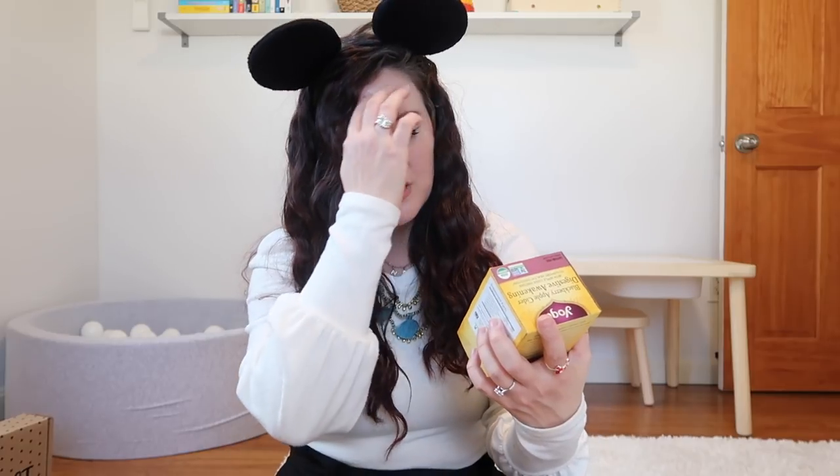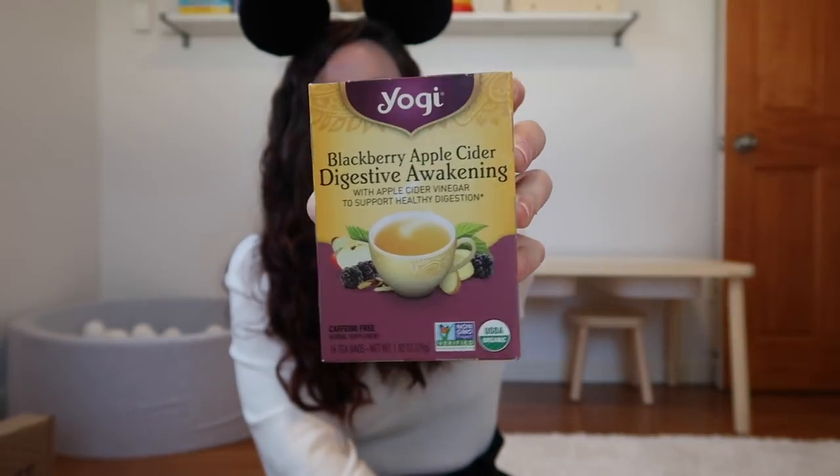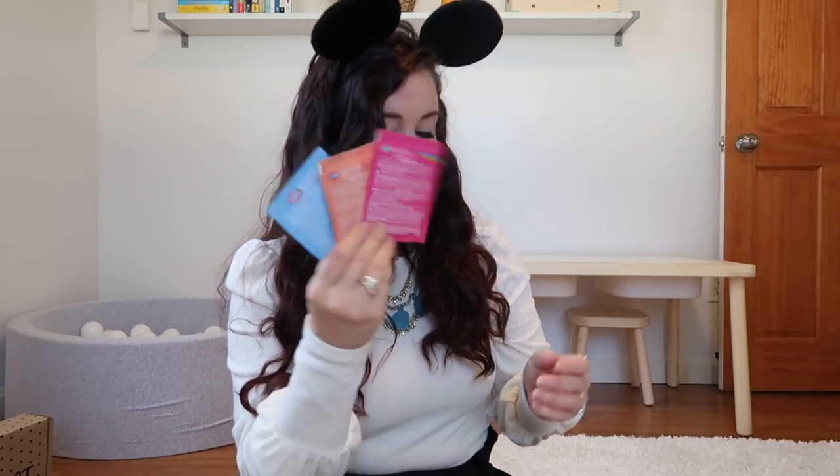We're getting a lot of extras this week. The extras are a blackberry apple cider digestive awakening tea — caffeine free, yay! And we're also getting Clorox disinfecting wipes — perfect timing. I think everybody is going to be very grateful for those when they open up their box this season.